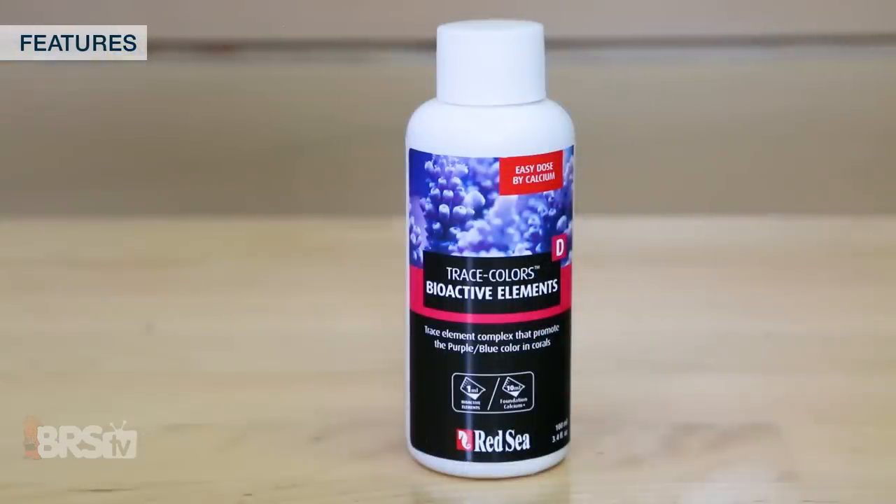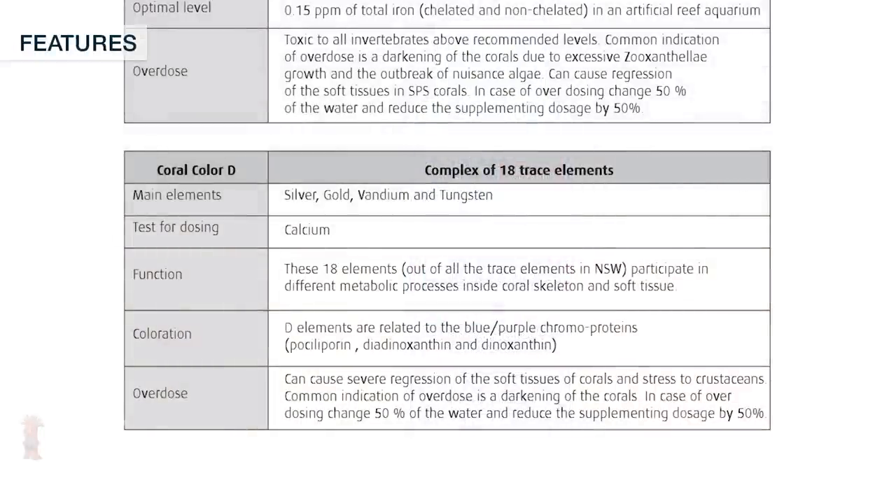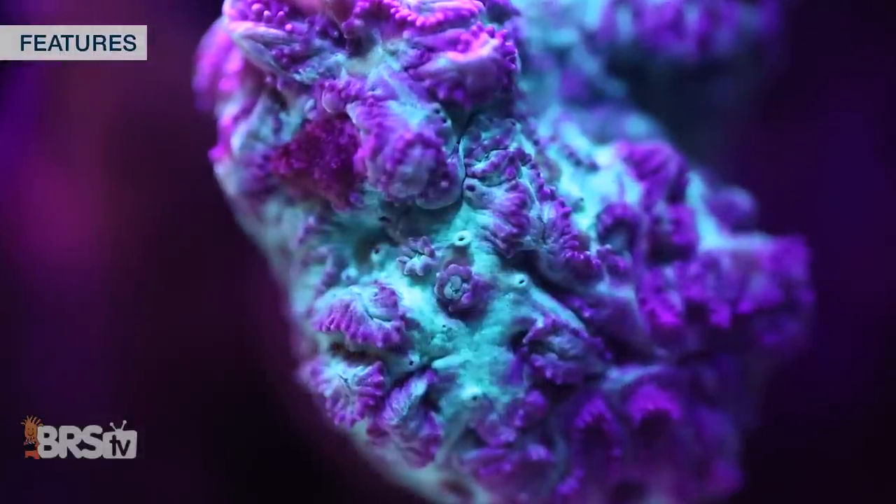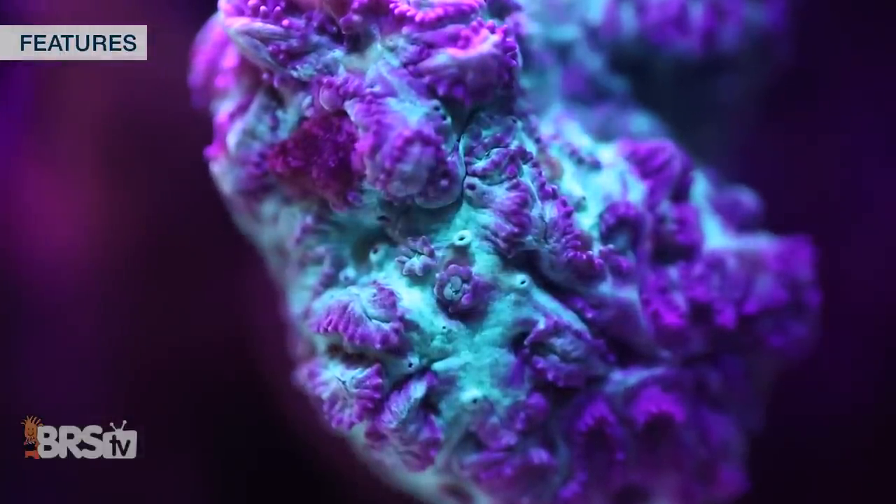Finally, the Trace Colors D component is a mix of 18 trace elements with main elements like silver, gold, vanadium, and tungsten that participate in different metabolic processes inside the coral skeleton and tissue. The elements in this final Trace Colors bottle are reported to be related to blue and purple chromoproteins.